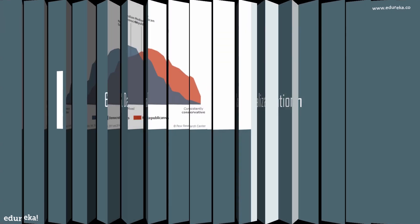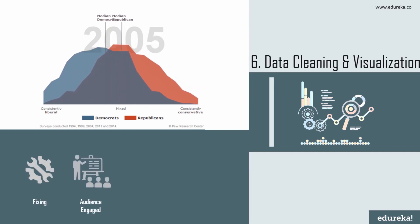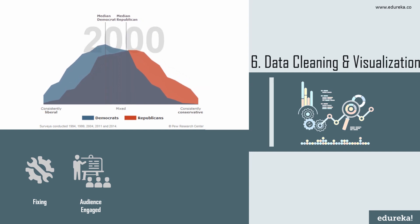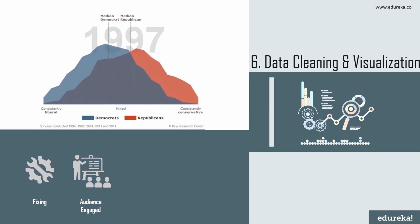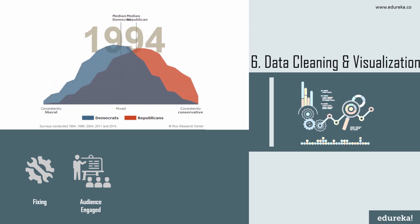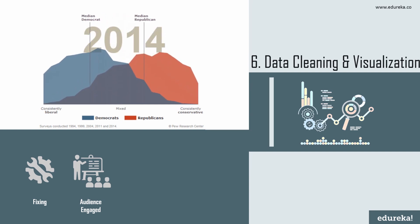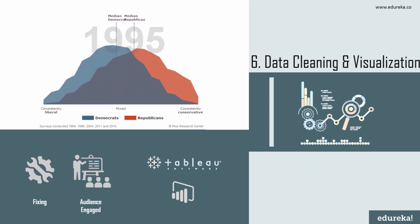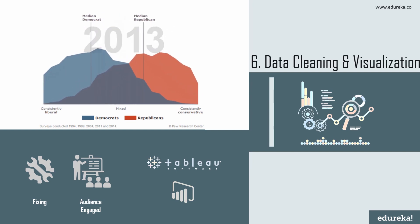Next we have data cleaning and visualization. Data cleansing is a valuable process that helps companies save time and increase efficiency. Cleansing tools fix duplicate, badly formatted, incorrect, and incomplete data. Being able to tell a compelling story with data is crucial to getting your point across. Data visualization can have a make-or-break effect on the impact of your analysis. Data analysts use eye-catching, high-quality charts and graphs to present findings clearly. Tableau visualization software is considered an industry standard, and popular tools include Tableau and Power BI.